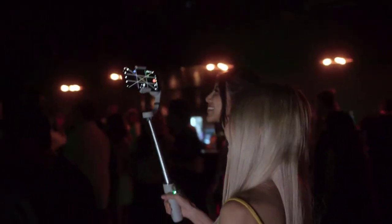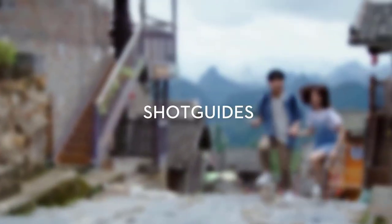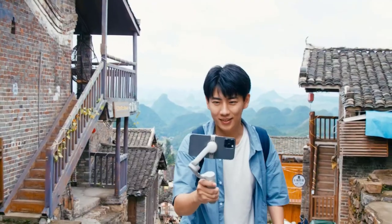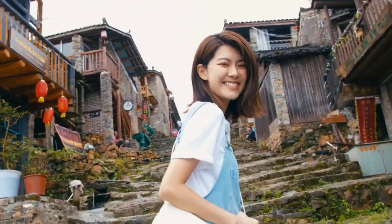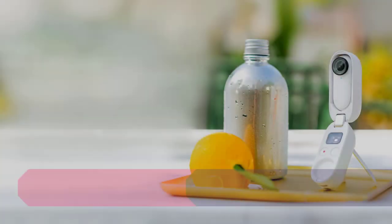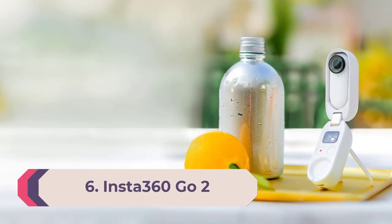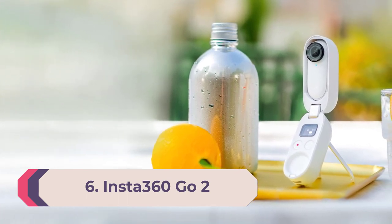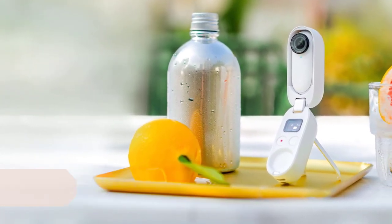The three-axis gimbal still did a great job of keeping footage smooth and steady. Improved active tracking and shot guides in the Mimo app were also a hit in testing. If you're happy to have a grip attached to your phone, this tool will transform it into a clever videography combo.